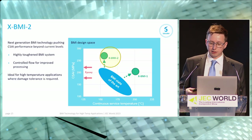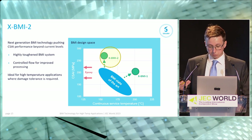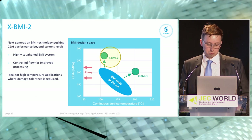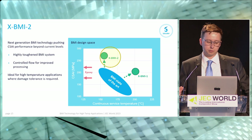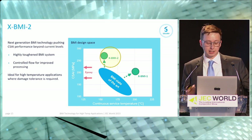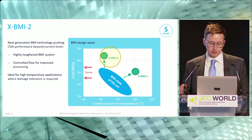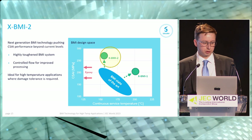Now moving to the second new material, xBMI2. Rather than pushing thermal performance, this technology aims to push up the toughness of BMI — historically a challenge — using new technologies to move up the y-axis on our design space chart. Alongside the increase in toughness, we also have opportunities for controlling resin flow, bringing viscosity more in line with what would be expected from an epoxy. This kind of BMI suits applications where high temperature is needed alongside damage tolerance — for example supersonic transport.